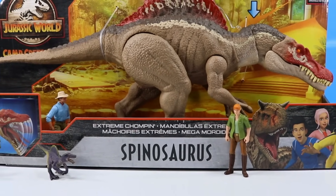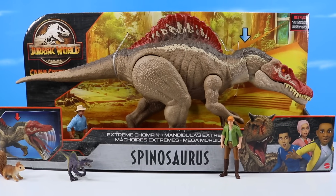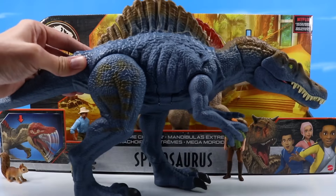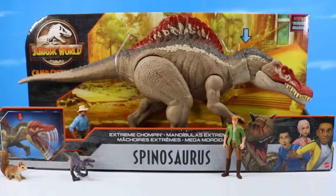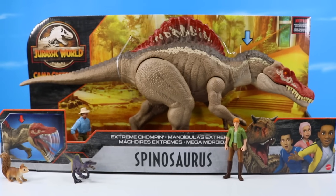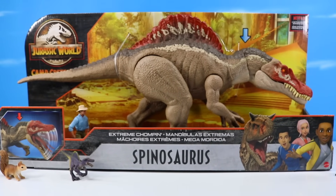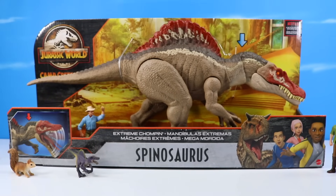Jurassic World Camp Cretaceous extreme chompin' Spinosaurus! New for 2021! Maybe the third large scale Spino from the Jurassic World collection? Perhaps you recall the gaping damage Spinosaurus? But now we have the Camp Cretaceous extreme chompin' Spinosaurus, fresh from the amazing series on Netflix! I always jump at the chance to get a Spinosaurus because you don't see them too much, and it's really one of my more favorites to look at!